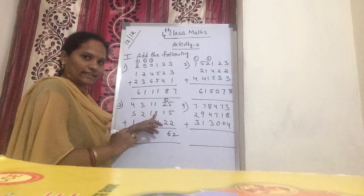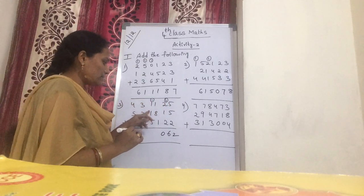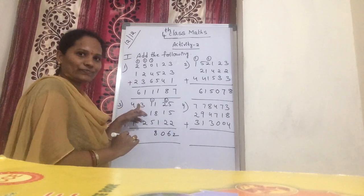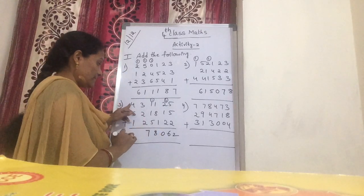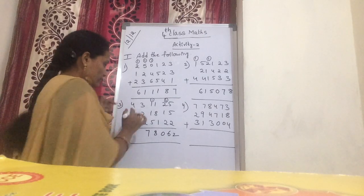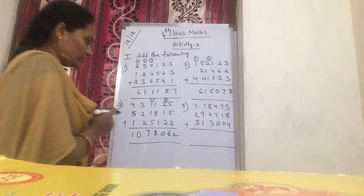Now 1 plus 8 is 9. 9 plus 1 is 10. Again: 1 plus 1 is 2. 2 plus 1 is 3. 3 plus 5 — next: 2 plus 2 is 4. 4 plus 3 is 7. Next number: 5 plus 5 is 7. 1 plus 5 is 6. 6 plus 4 is 10. Now what is our number? 10 lakhs 78,602.